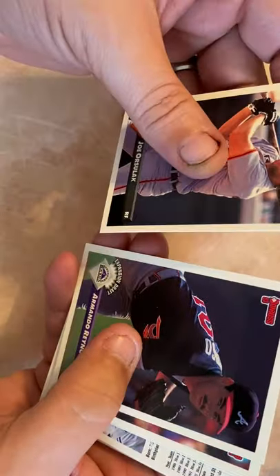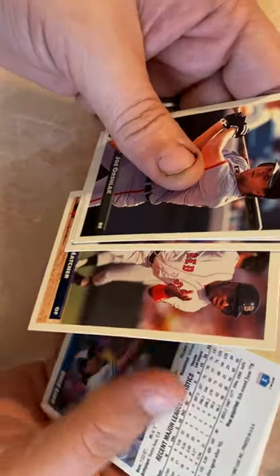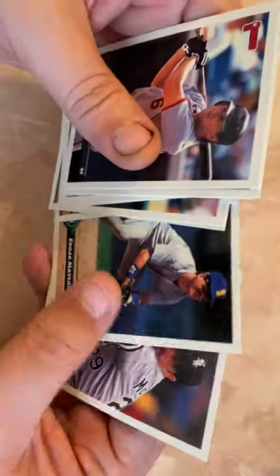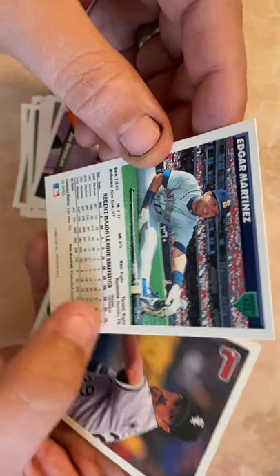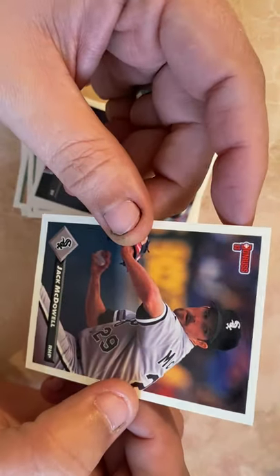Joe Orsulak, Rosario, Monty Fariss, Billy Hatcher. Another Dave Stieb — stuck to Dave Winfield. William Randolph. Dale Murphy — should still be in the Hall of Fame, I'll die on that hill. Edgar Martinez and Jack McDowell — Blackjack. Edgar Martinez, Hall of Famer DH, part of those really good Mariners teams. Jack McDowell won a Cy Young — I believe it was in '93 or '94.